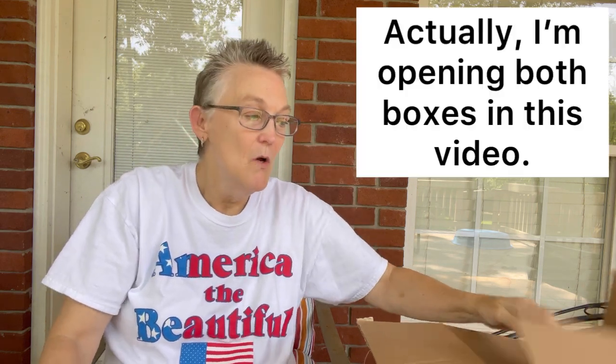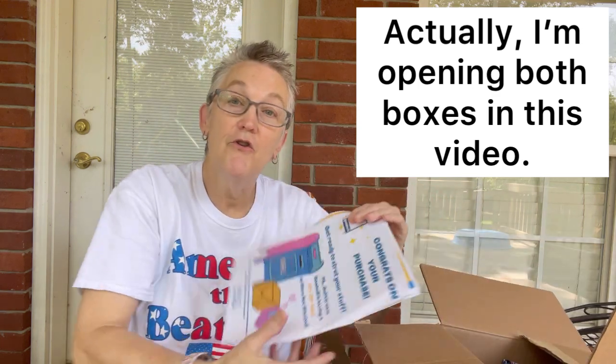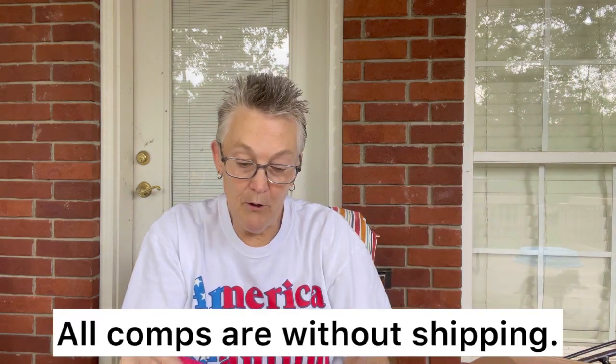Hi guys, it's Lisa's Finding a Redo. I'm a 58-year-old retired school teacher who needed to find a redo, and I found that redo by reselling used clothing, shoes, hard goods, and making YouTube videos. So today we are here for an unboxing — and I'll be honest, I'm not sure which one it is, but I'm going to find out. So let's get started with my apparel box.